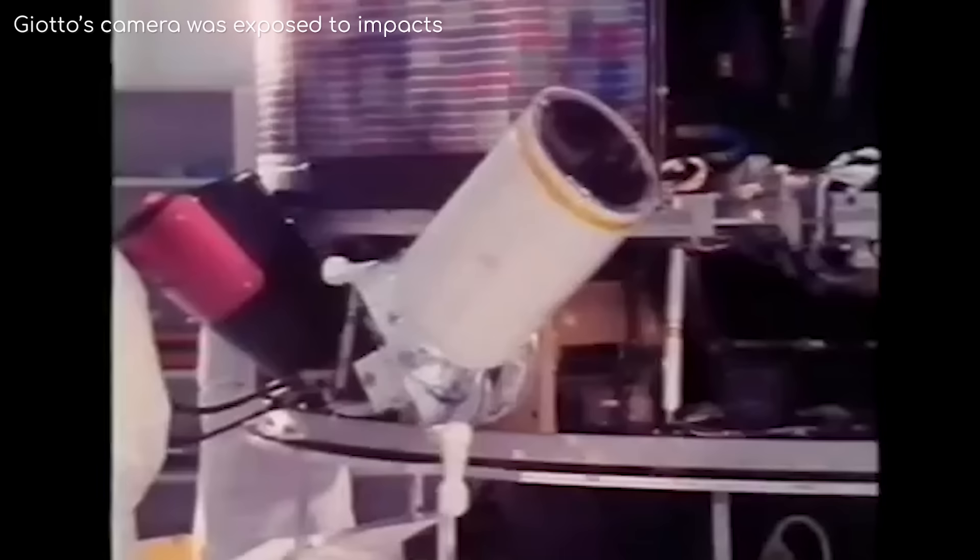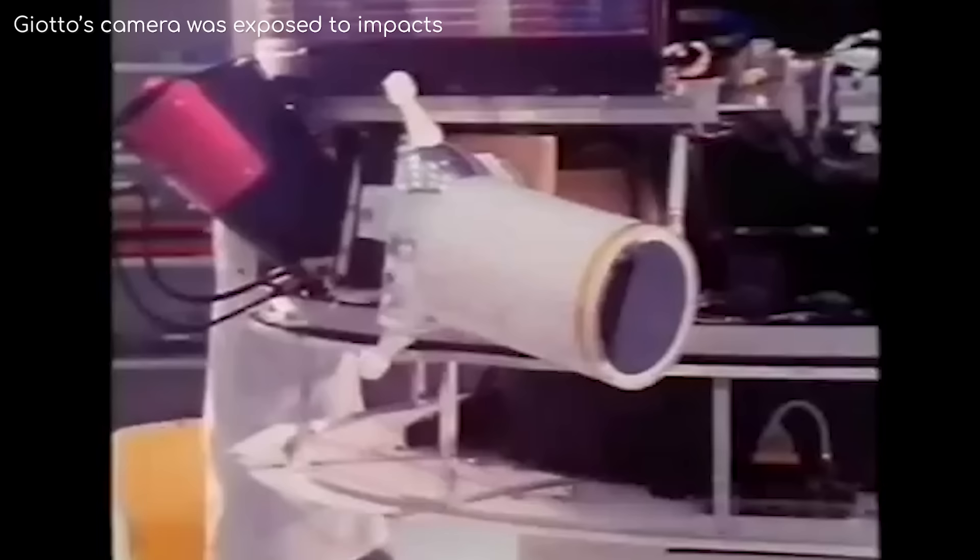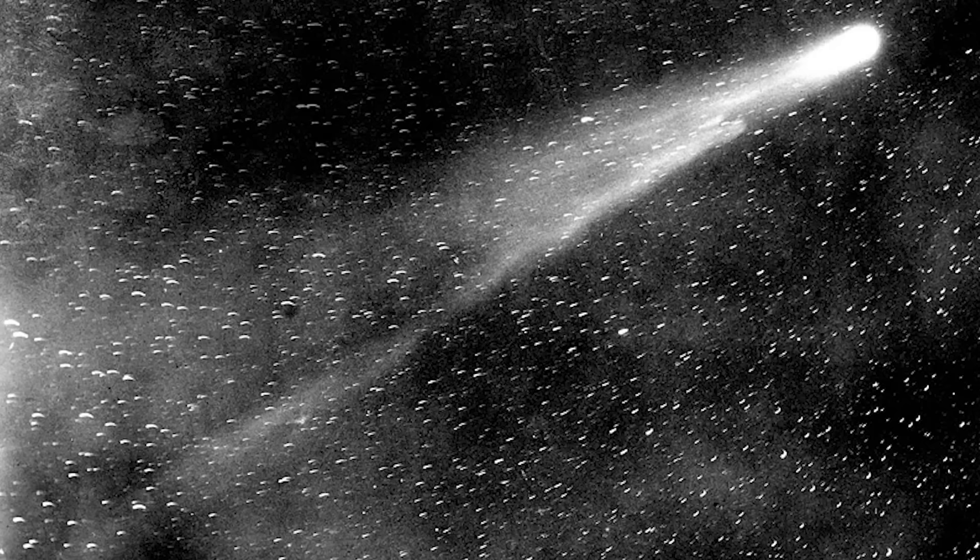Giotto largely survived the encounter, although a particle had struck and disabled the camera on board, but thankfully not before it had taken images of its closest encounter.